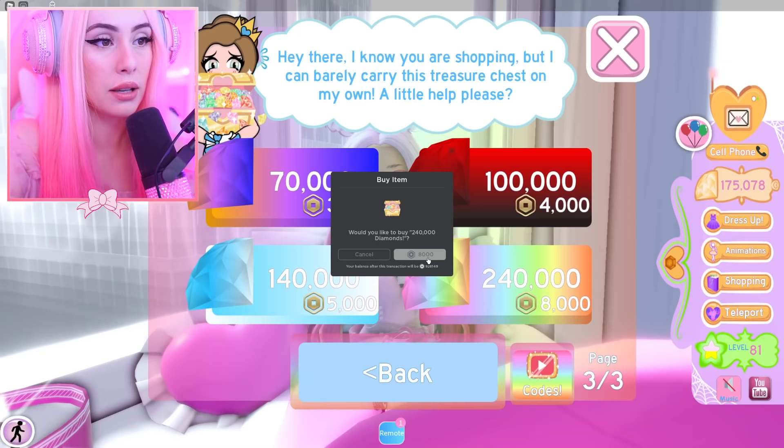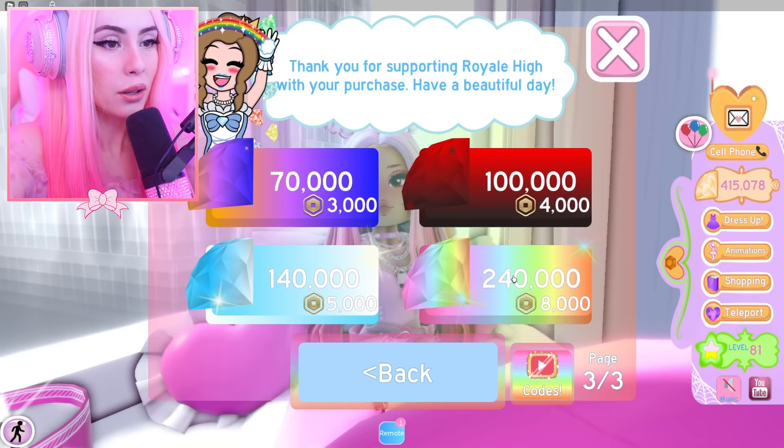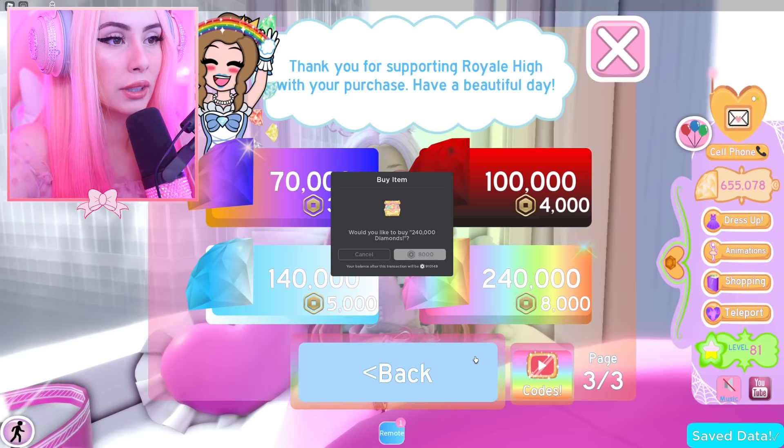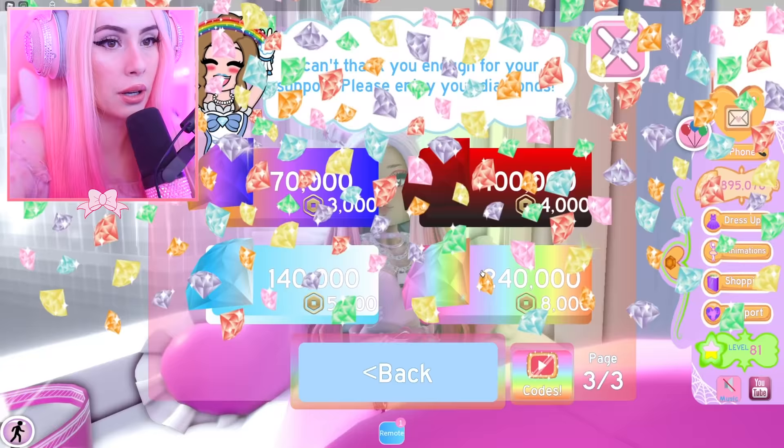They have to load that bar up now — it says 'Are you really sure you want to buy 240,000 diamonds?' Yes! Make it rain! That gives me serotonin. We gotta keep going, we gotta get it to a million. A 'dimillionaire' — a 'million diamond air.' Comment down below if you're a million diamond air!